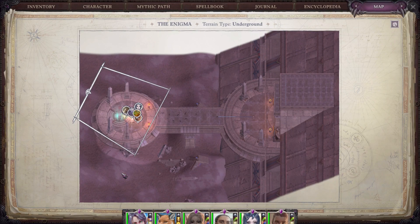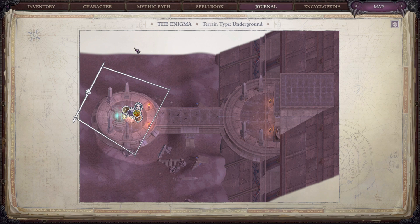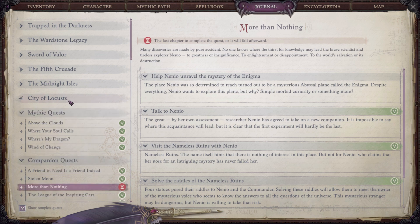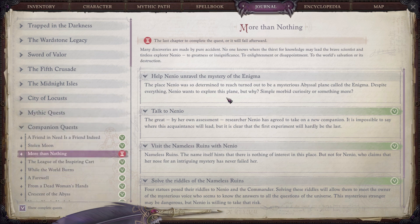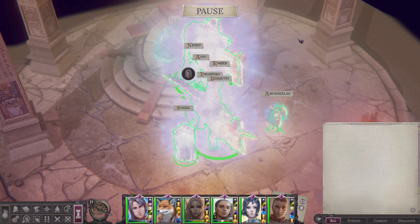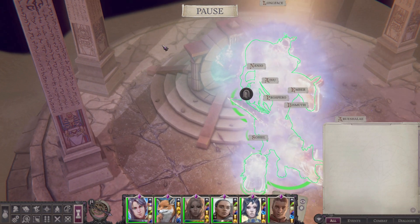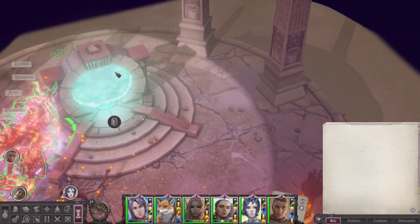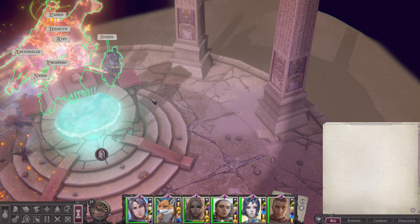Welcome to the Enigma, which is Nenio's quest for more than nothing. We need to help Nenio unravel the mystery of the Enigma, so let's get started. Surely the key is behind this portal, right? No. All right.